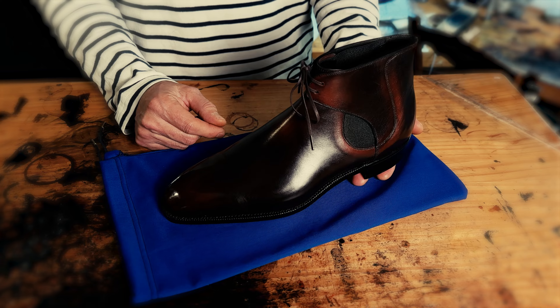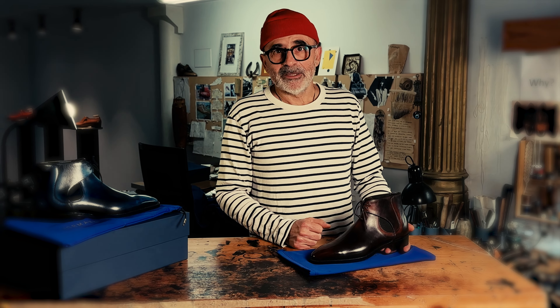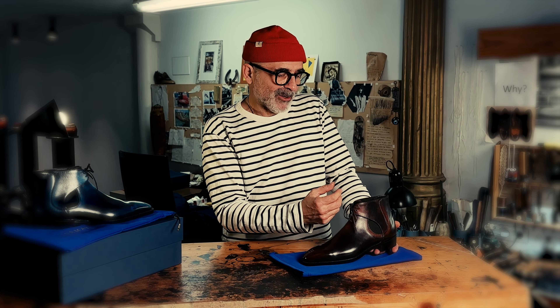The solution I found was adding two angled facings to the Chelsea boot. This gives more support — that's its function — but what I love most is that it makes the Chelsea boot really, really elegant.